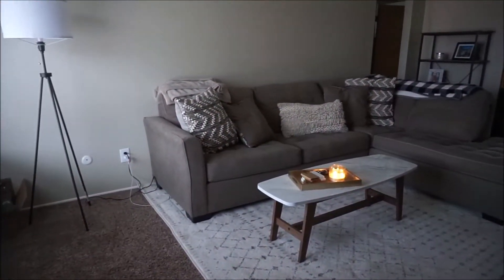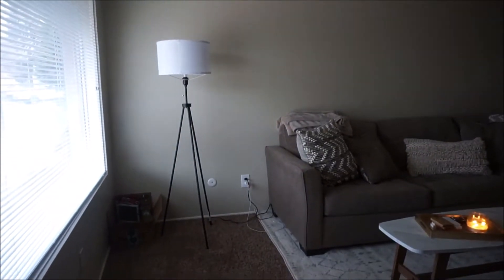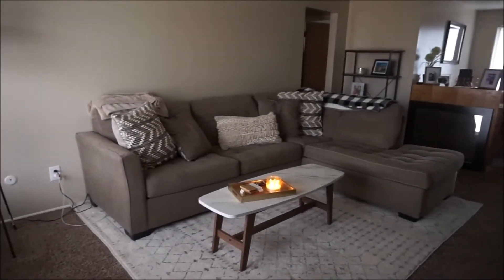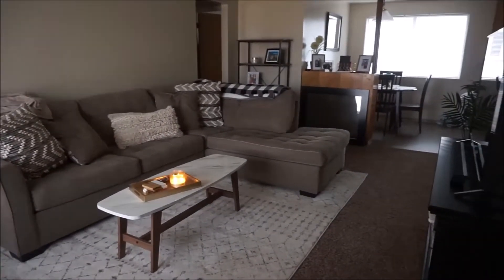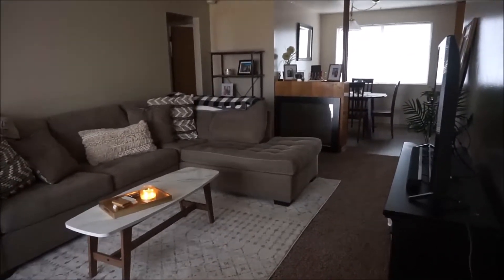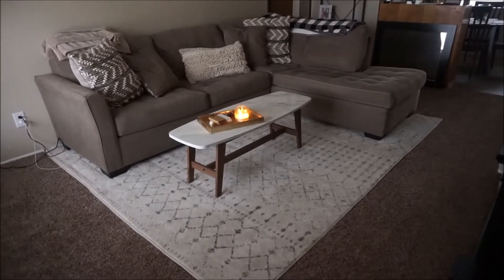Okay guys, so like I said in the intro, everything is not done yet and you probably won't be seeing me much in the video because I look a hot mess right now, but I wanted to give you a tour of my new place. Starting from the front door, here's the view of the dining and living room — kind of just showing you guys.